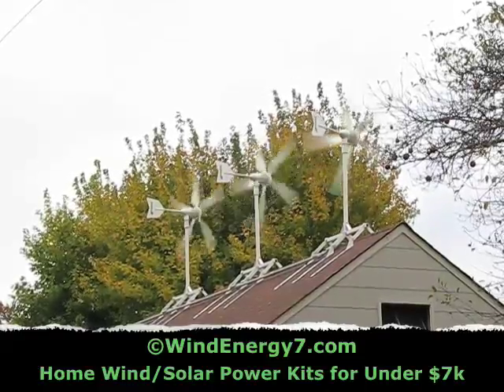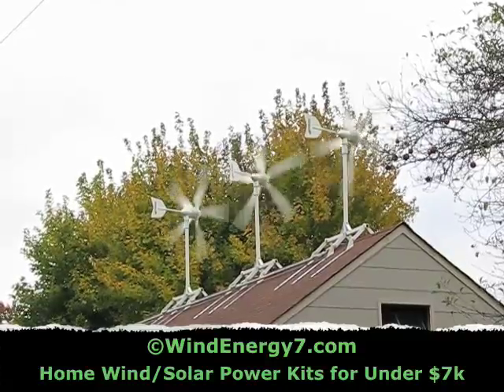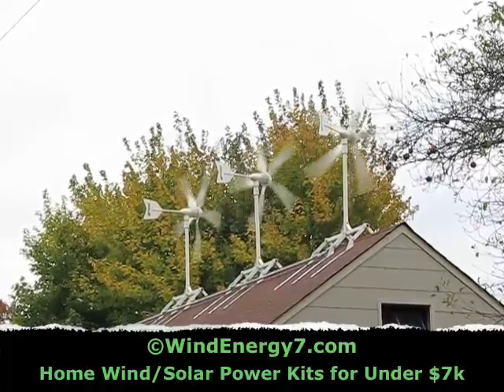These systems are installed from Hawaii to Massachusetts, and Canada. They're performing very well and we're deploying them across the states right now.